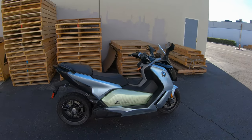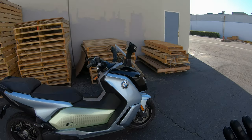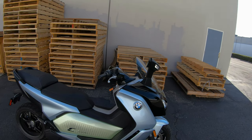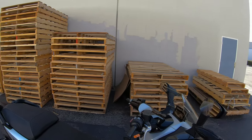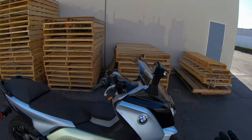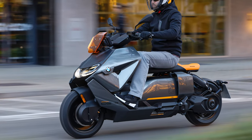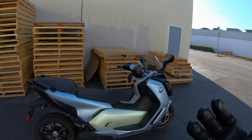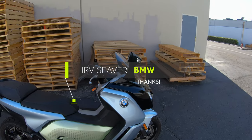All right guys, welcome back to the channel. Today we are on the BMW C Evolution All-Electric Scooter from 2017. BMW first released this scooter in 2014, and the 2017 version went for a whopping MSRP of $14,900. This model has since been discontinued in favor of BMW's more modern all-electric scooter, the CE04. Special shout out to the guys at Irv Seaver BMW for letting us take the scooter for the last couple of days.